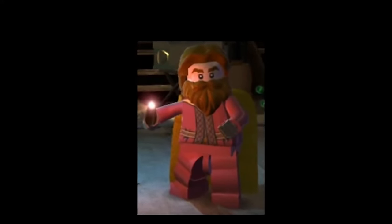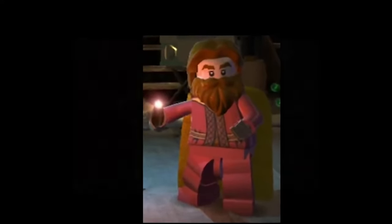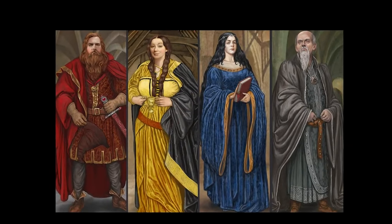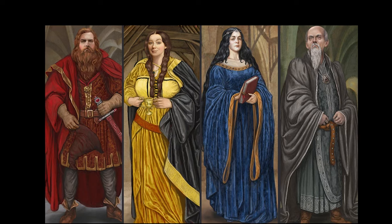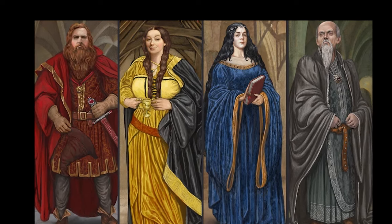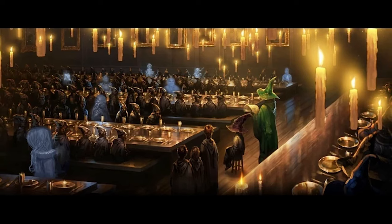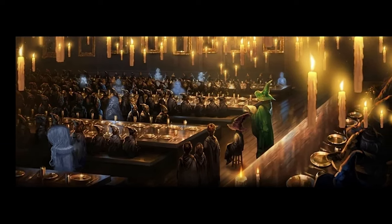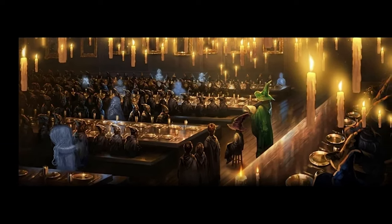At Hogwarts there are four houses- Gryffindor, Slytherin, Ravenclaw, and Hufflepuff. Houses created by the original four founders of Hogwarts- Godric, Salazar, Rowena, and Helga. Why four houses? Well, put as simply as possible, there were four founders, and each founder wanted to teach the students in their own way. Dividing the students accordingly seemed like the best course of action.